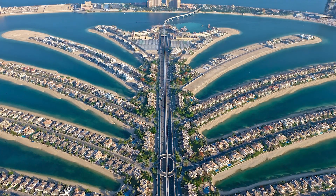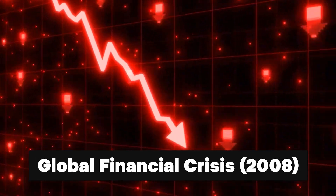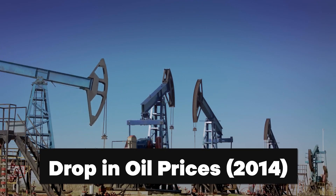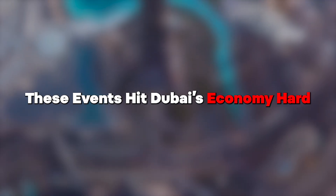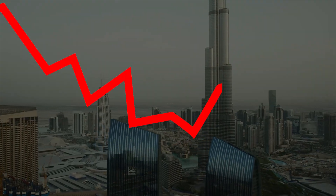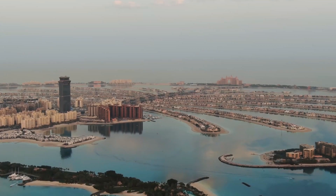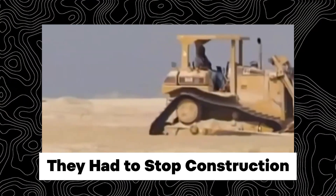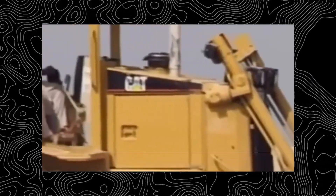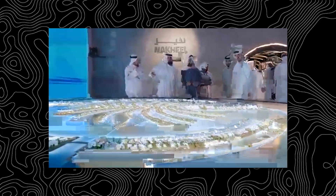Dubai's man-made islands faced financial troubles due to two main reasons: the global financial crisis that started in 2008 and a drop in oil prices in 2014. These events hit Dubai's economy hard, because it heavily relies on industries like real estate and construction. When the crisis hit, property prices fell and investors pulled out their money from projects, including the man-made islands. Developers had to stop construction, causing delays, and because people couldn't pay what they owed, debts piled up, making it hard to keep going.